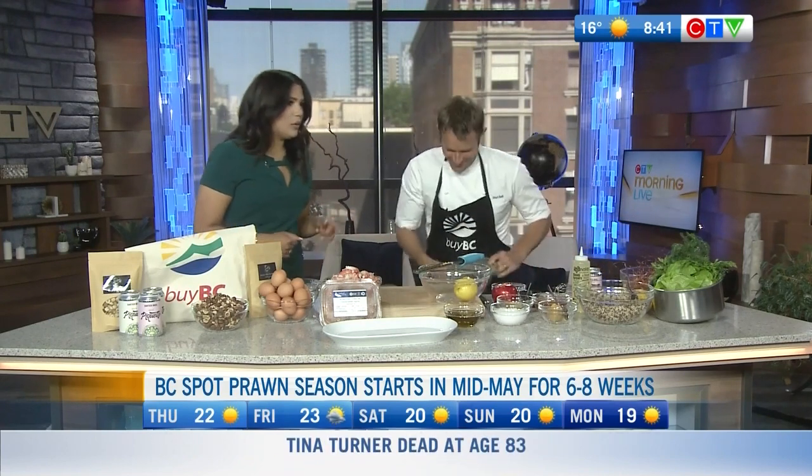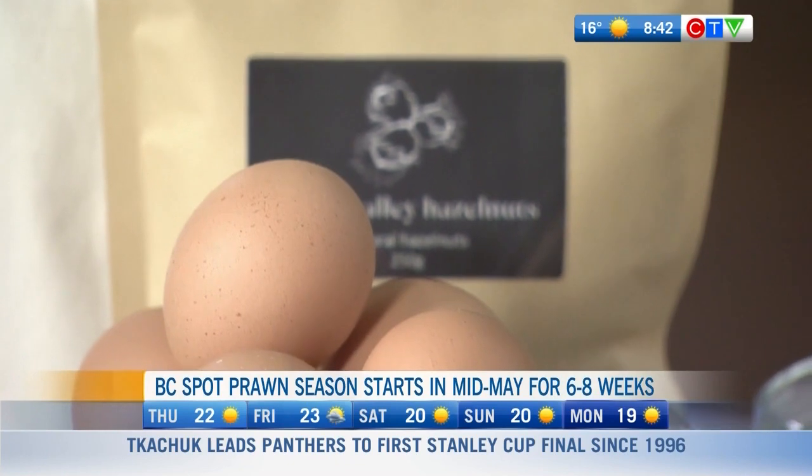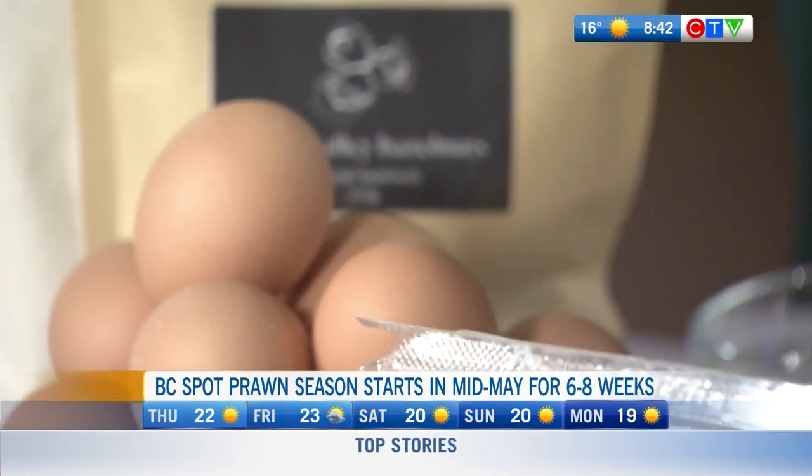We are actually going to be making a dish this morning — one just fell off the counter, we've lost one, but we've got several others! I wanted to celebrate BC eggs, BC hazelnuts, and BC spot prawns. We have all kinds of different BC ingredients on the table today.